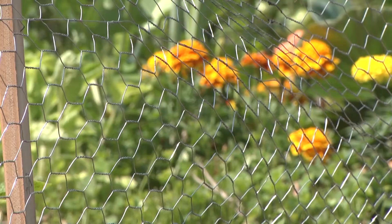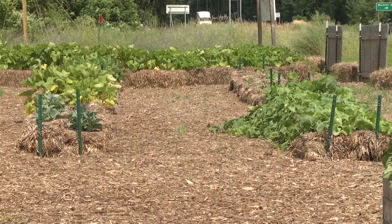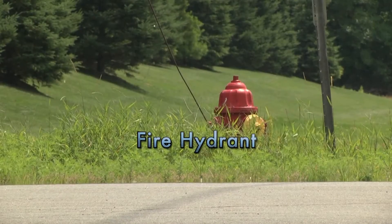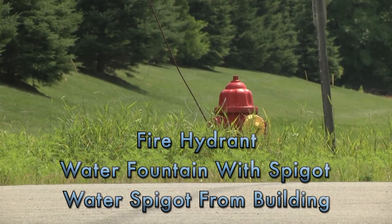When you're considering an area within a city park or other city-owned property where you'd like to start your garden, you should keep a few things in mind. You need to have access to water within 100 feet of the garden. This may be from a fire hydrant, a water fountain with a spigot, or a water spigot from a building.